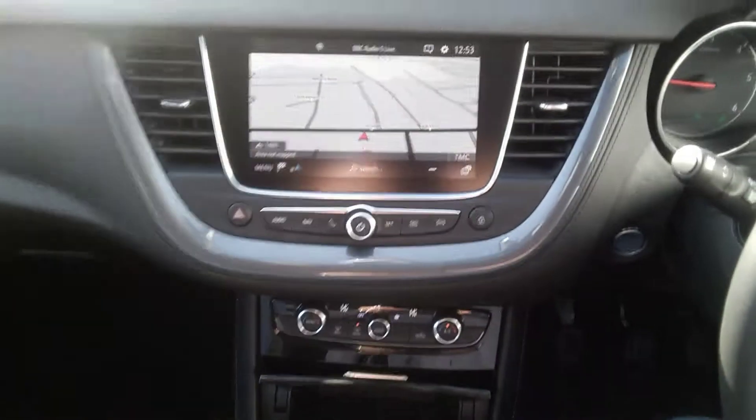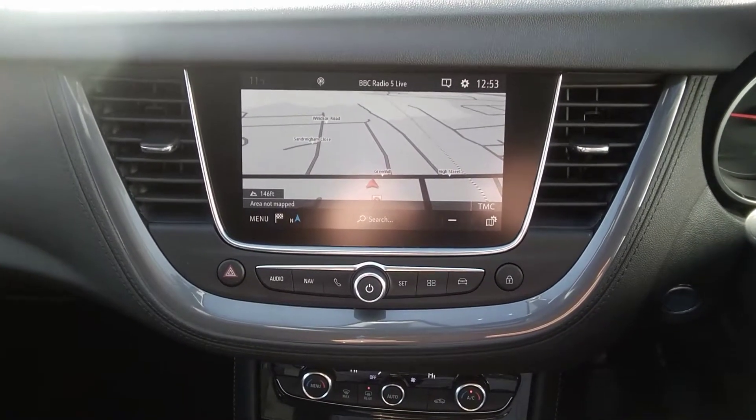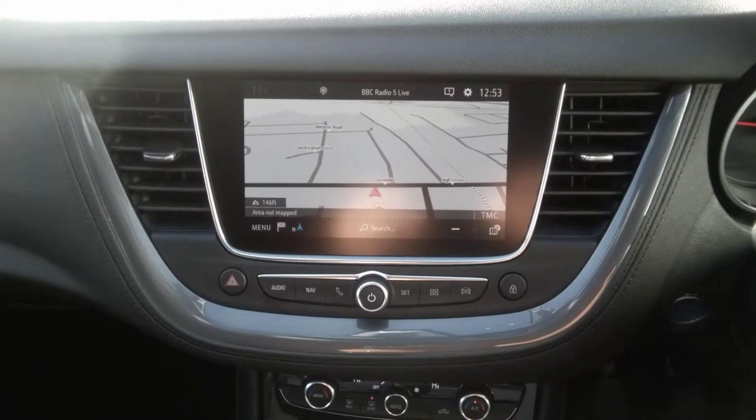The centre console houses the full touch screen navigation unit with DAB, AM, FM radio as well as Bluetooth connectivity, Apple CarPlay and Android Auto.